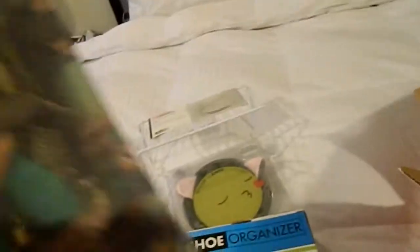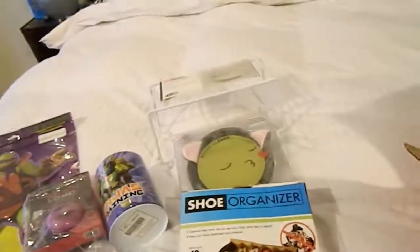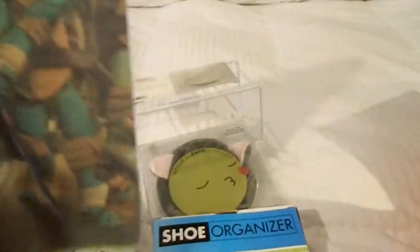What else did I pick up? Oh, I got him a Ninja Turtle kitchen towel. I guess he could use it as like a washcloth or something. I think this was like a dollar fifty, so I picked it up.